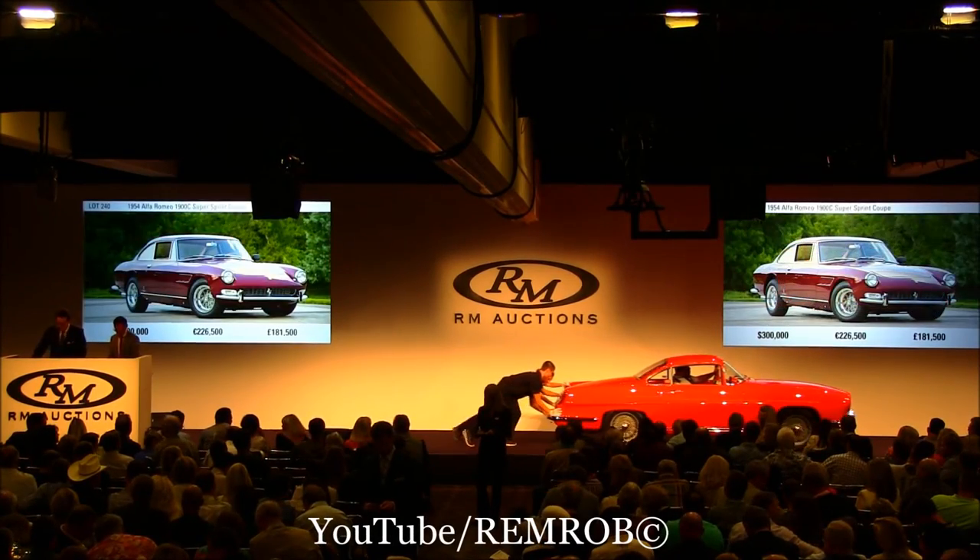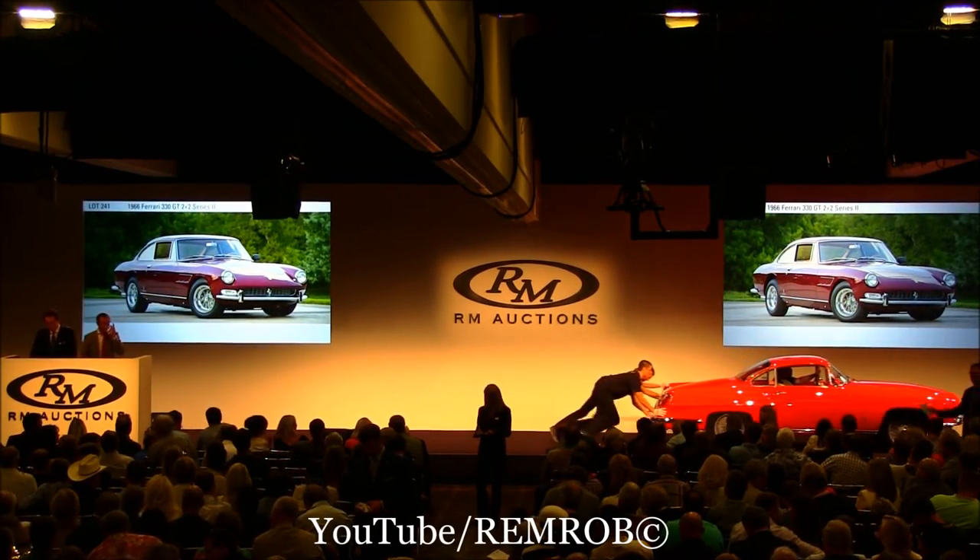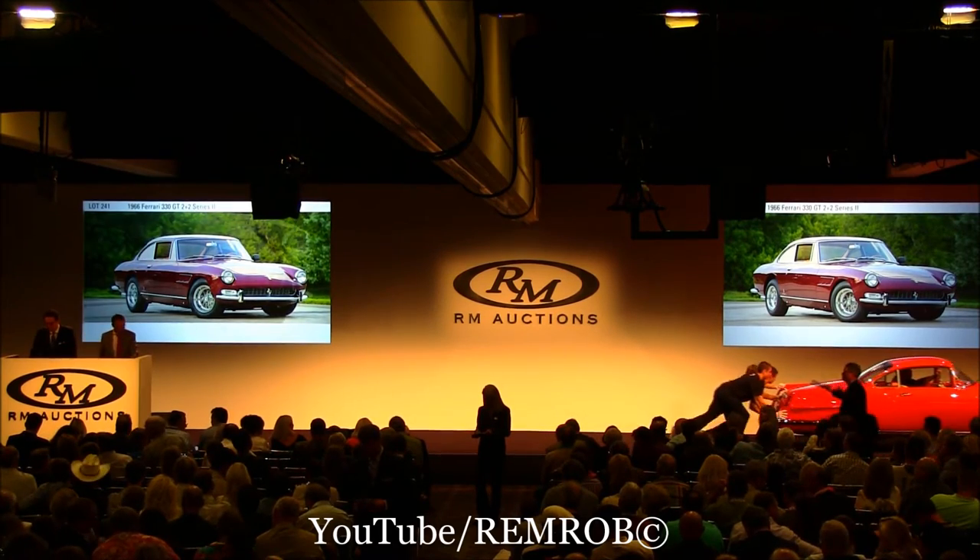The title for Lot 241 is the Transit. It is the 1966 Ferrari 330 GT 2 Plus 2 Series 2.